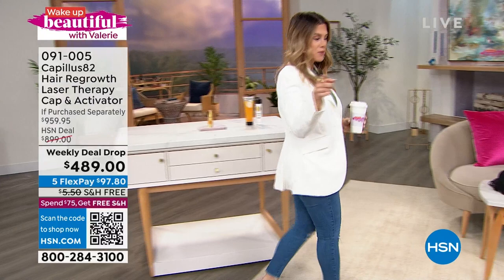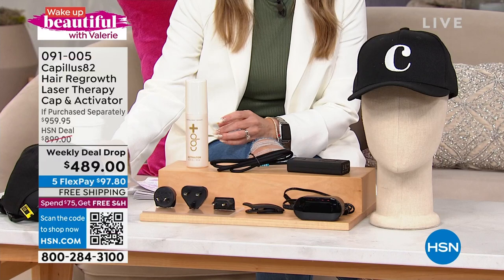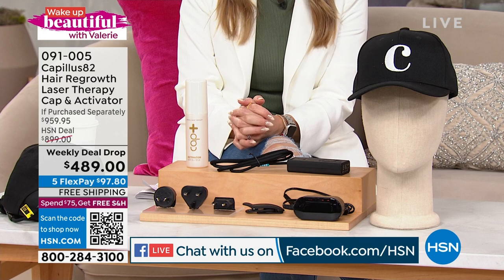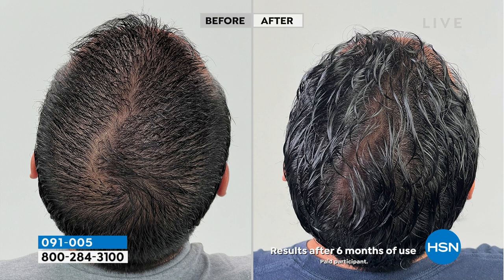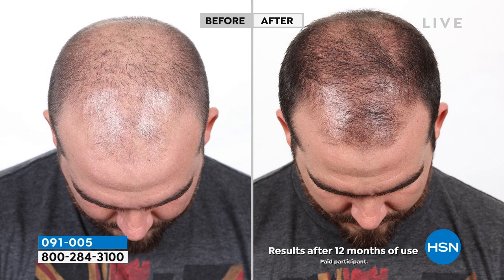Now we're going to talk about hair — specifically about losing your hair. Typically we talk about volumizing, sprays, and tools, but today we're going to talk about regrowing your own natural hair. It's coming to us from Kapilus, the leader in technology when it comes to laser therapy. If you're seeing a thinning patch, a sparse area, a widening part, or a receding hairline, I'm going to give you a hat that's going to conceal an FDA-cleared laser therapy device. Within six minutes a day, you will regrow your own natural hair without any topicals or medications, in the privacy of your own home. It has worked for millions of men and women.